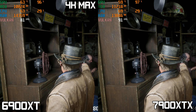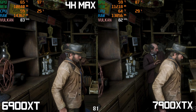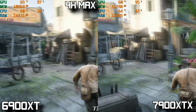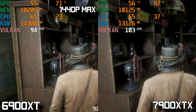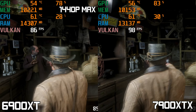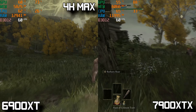Next is Red Dead Redemption 2. At 4K max settings, the 7900 XTX averages an impressive 96 FPS while the 6900 XT averages 74 FPS. Bumping down to 1440p, the 7900 XTX gives a very high FPS experience averaging 136 FPS, while the 6900 XT also does well at 109 FPS but stays quite a bit behind.